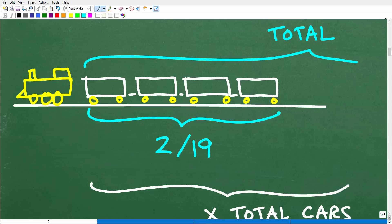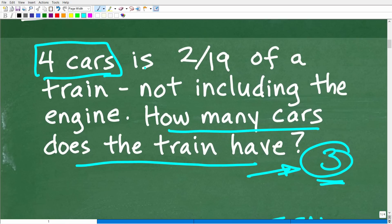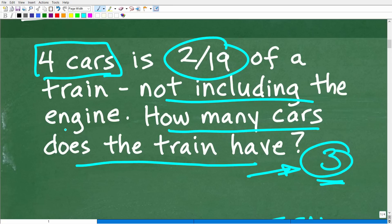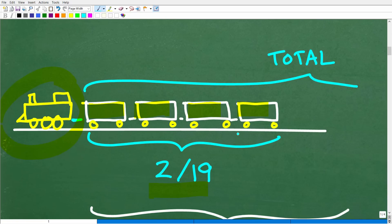Here is our train. We have four cars — one, two, three, four — and here is our lovely engine. These four cars represent two-nineteenths of the total train, not including the engine. So: four cars is two-nineteenths of the train. The train continues beyond these four cars. How can we use this visualization to help us?